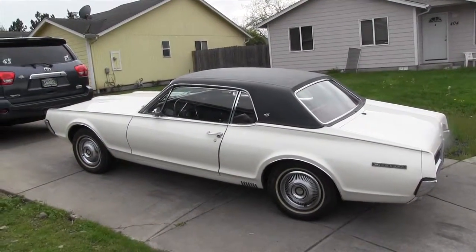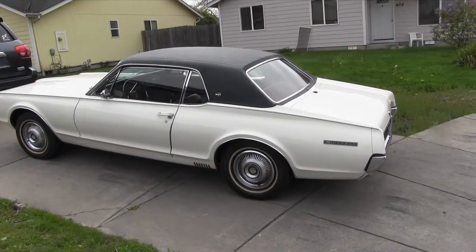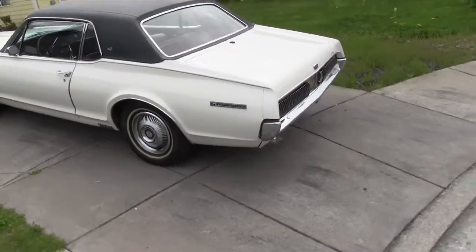This particular model — mine is the XR7 model, which was the more luxurious model. Note, it did come with a black vinyl roof. As far as I know, that's the original roof.